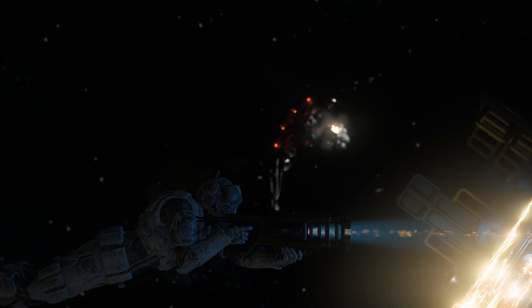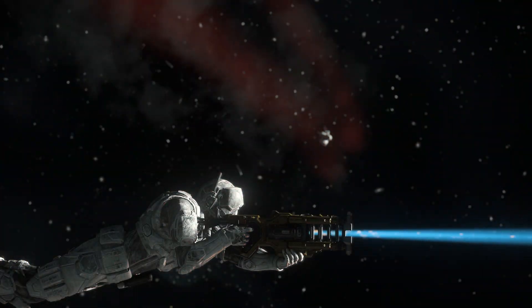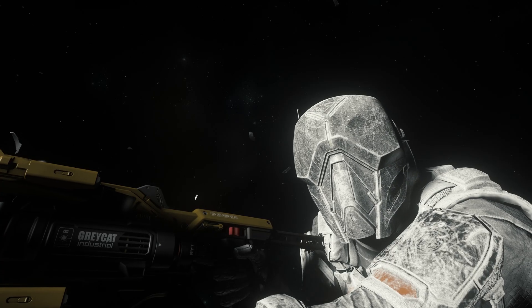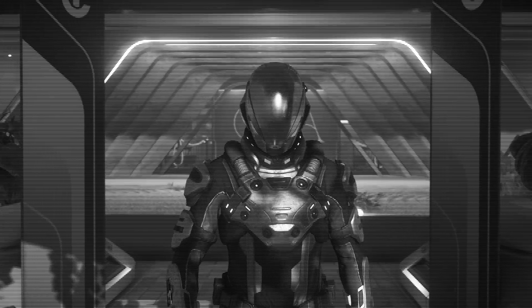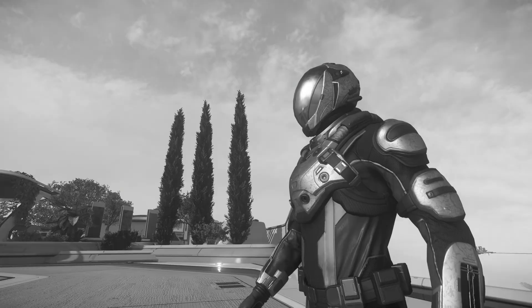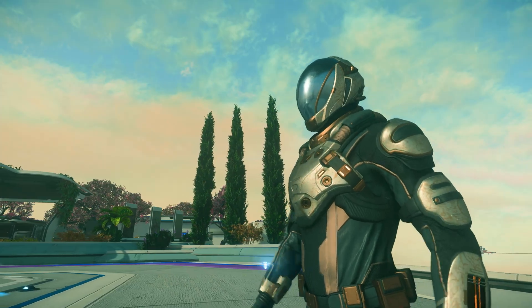Hey, this — you dirty space lizard! Man, Meemaw really don't like them Vanduuls. All right, champ — as long as you remember everything from this video, you'll have no problem keeping those birds in the sky and those ladies eating out of the palm of your hand.